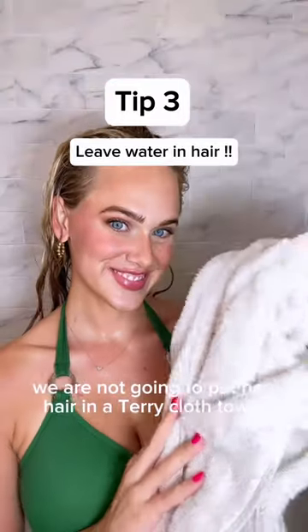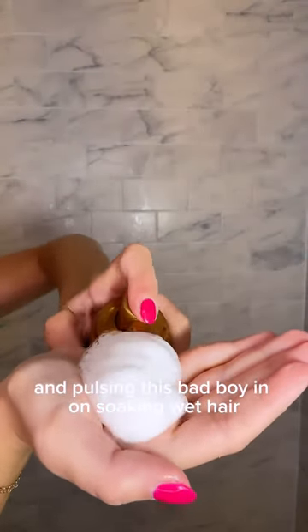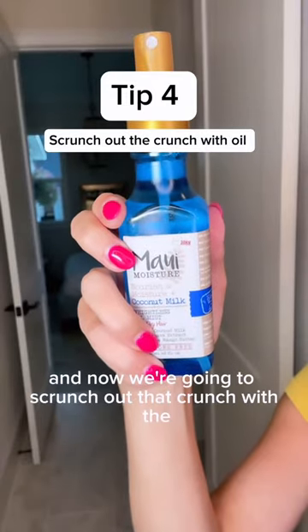After rinsing out our conditioner, we are not going to put our hair in a terry cloth towel immediately. We are jumping in right away with our curl foam mousse, pulling from this bad boy on soaking wet hair. Curly hair loves water — water is moisture — so I always like to style with soaking wet hair, especially in the winter.